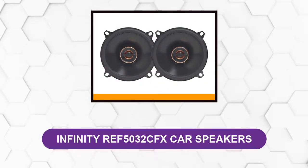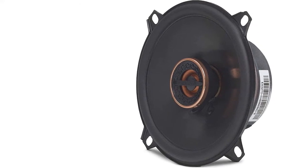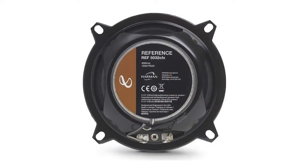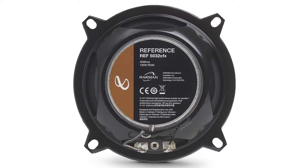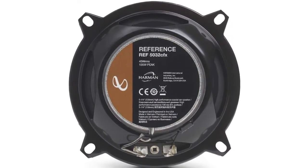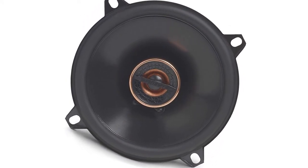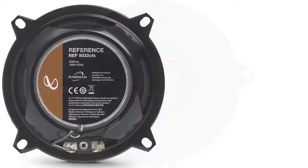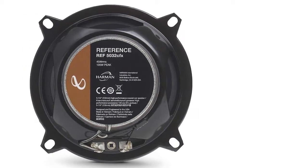At number three: Infinity REF-5032CFX Car Speakers. The Reference Series is surely no joke — its components spit fiery notes and clean, polished melodies that have solidified Infinity's prowess in the market. Power handling is an imperative aspect of determining a component's competency. The Infinity 5.25-inch car speakers have a decent amount of power to work with — 135 watts peak and 45 watts RMS at its disposal. Injection-molded polypropylene woofer cones take on notes with tremendous competency.